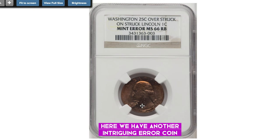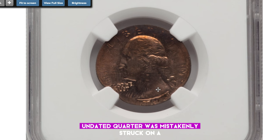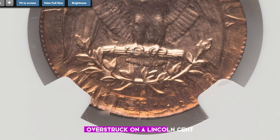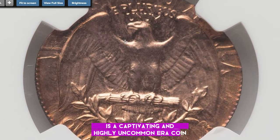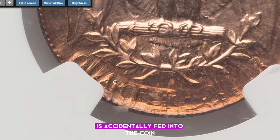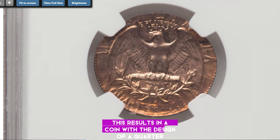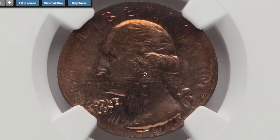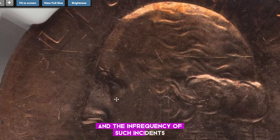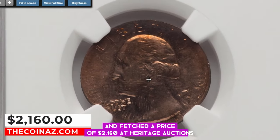Here we have another intriguing error coin, a Washington quarter with coppery red surfaces. This unusual appearance is due to the fact that this undated quarter was mistakenly struck on a Lincoln cent planchet. An undated 25¢ Washington quarter overstruck on a Lincoln cent arises when a blank planchet intended for one denomination is accidentally fed into the coin press and struck with dies intended for another denomination, the Washington quarter. This results in a coin with the design of a quarter stamped over the original Lincoln cent design. These error coins are exceedingly rare and greatly sought after by collectors. This particular specimen was graded as MS66 red and brown and fetched a price of $2,160 at Heritage Auctions.